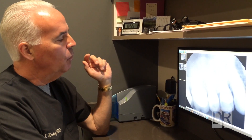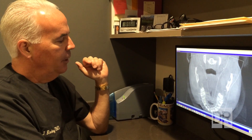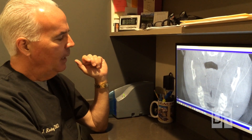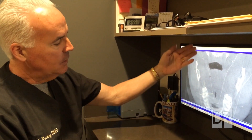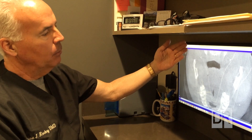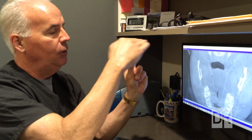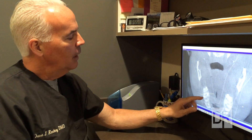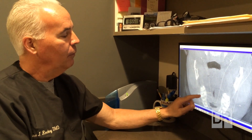We took a three-dimensional X-ray of her tooth and with the software I can digitally manipulate the data. Even though the roots go up like a tripod, I can sequentially look at all the different cut views going up the root. I did in fact find the three canals that were filled — those are the three white spots shown here.